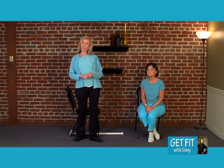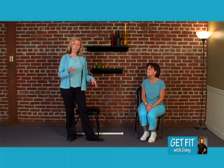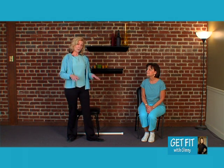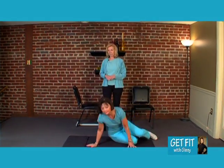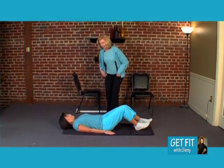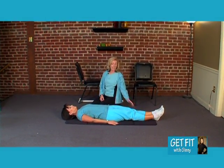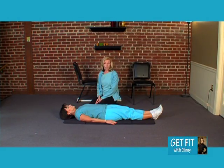We are going to get started right away and have Elaine lay down on the floor. At home, you can do these in the bed. I would highly recommend that most of you try the bed first, because if you're not able to get on the floor, we don't want you to get down and not be able to get back up. So try these first on the bed. Elaine, if you would lay down on your back for me first. If it's more comfortable, you can put a pillow underneath your knees.